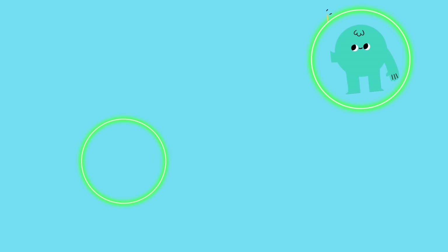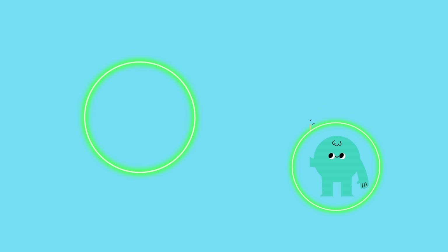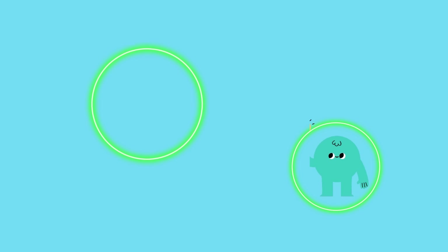Meet Circlotron, the circular superhero that can roll into action and cover any ground. The circle is perfectly round, with no corners or sides. It's smooth and symmetrical.